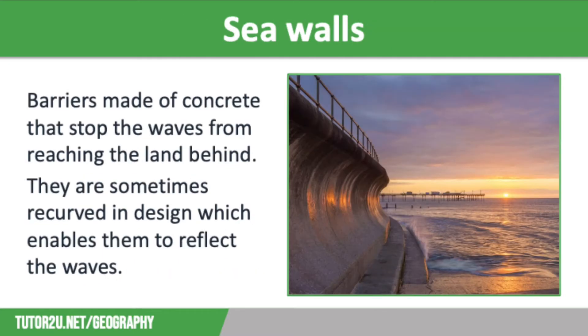Sea walls are barriers made of concrete that stop the waves from reaching the land behind. They are sometimes recurved in design, like on the screen, which enables them to reflect the waves rather than the waves overtopping, which can happen with straight sea walls. The curved face of the sea wall reflects the energy from the wave back to the sea, which hinders the next wave, reducing its energy and its ability to erode. However, the recurved design sometimes means that the waves come crashing back down to the beach, which causes damage. Sea walls often have steps at their base to increase stability.